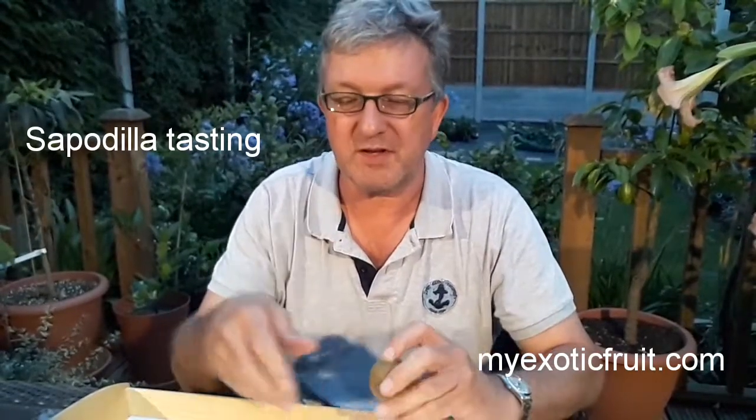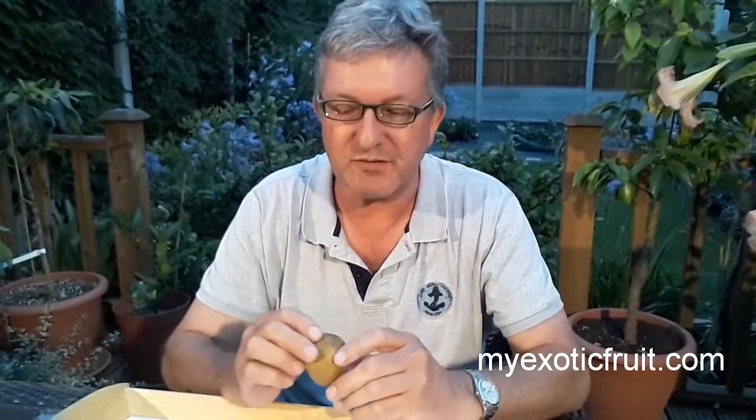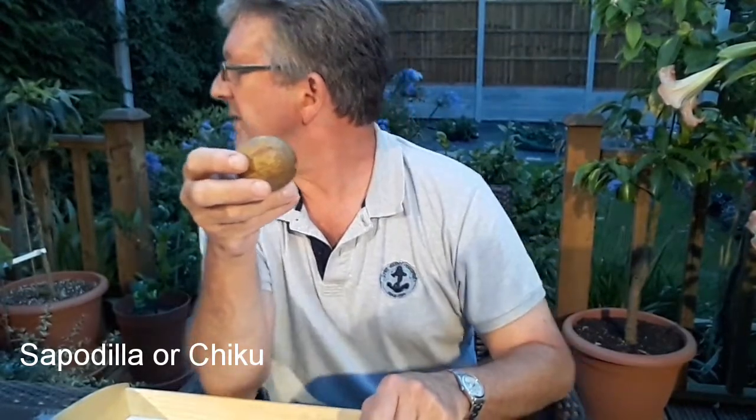Some which I've had before, like the Rambutan that I did in a previous tasting, and some which I don't remember ever having in my life, like this. This is a small sapodilla, or at least that's what they've sold it to me as. I think it's called Chiku elsewhere. I can't remember the Italian name at the moment but I think commonly it's called sapodilla.